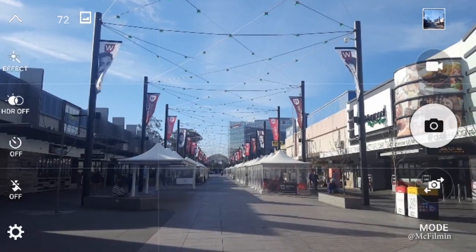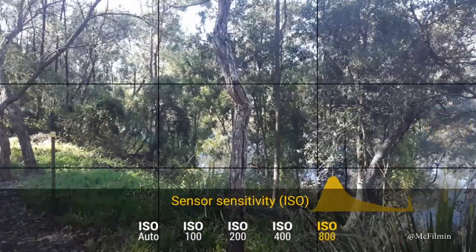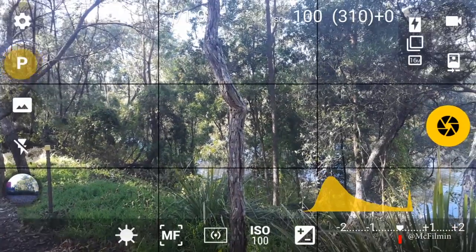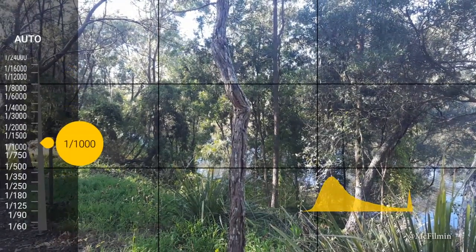You would want to download a third-party camera app for more control over your smartphone's camera, giving you DSLR-like settings. The app will give you pro settings like changing your ISO, shutter speed, white balance, and aperture. Links to the apps that I use will be in the description below.